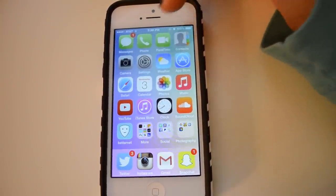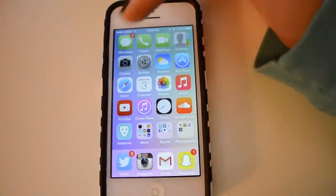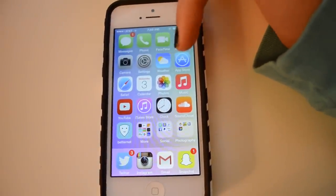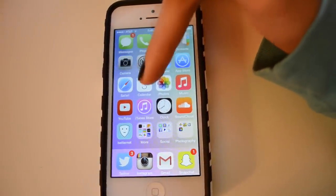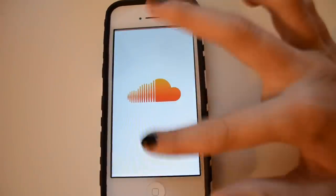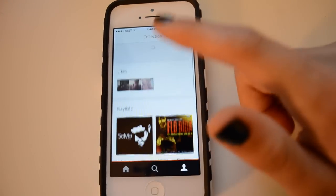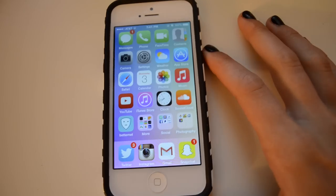Starting at the top row I have: Messages, Phone, FaceTime, Contacts, Camera, Settings, Weather, App Store, Safari, Calendar, Photos, Music, YouTube, iTunes Store, Clock, and then SoundCloud. If you don't follow me on SoundCloud you definitely should — my username is @graciaholmes.